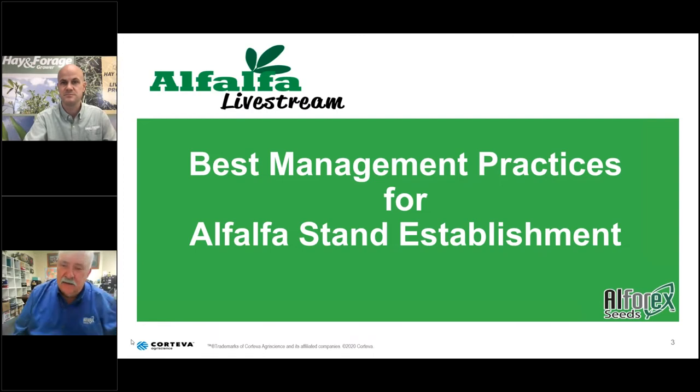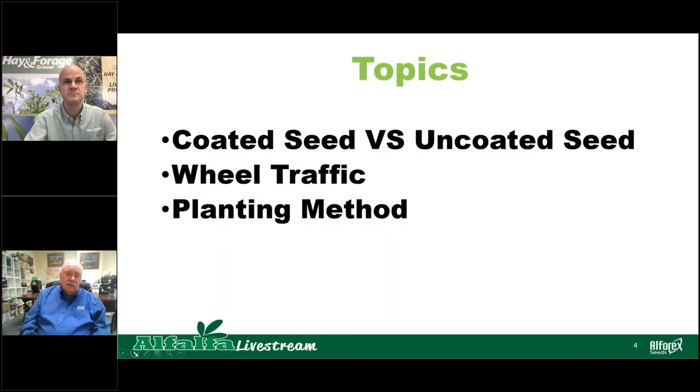Good morning, everybody. There are lots of different ways of planting alfalfa, and hopefully by the end of this livestream you'll have some more ideas on how to get a good stand. My part of the presentation covers coated seed versus uncoated seed — there's always a debate on which is best and whether coated seed has any advantage. I'll also talk about wheel traffic and how it affects your stand, and planting methods and what you need to be aware of.